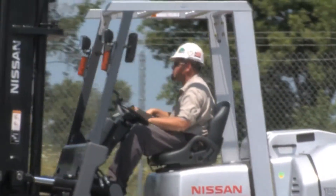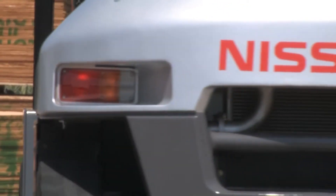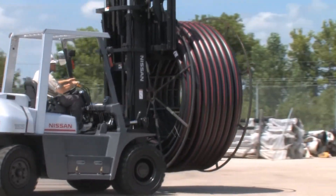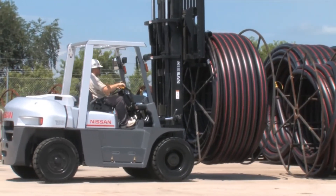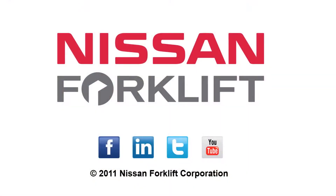Built for harsh operating environments, this hard-working series of pneumatic tire lift trucks is ready to tackle your toughest job. For more information on the value the Platinum G06 series can offer your operation, call your local authorized Nissan forklift dealer today, or visit us at www.nissanforklift.com.